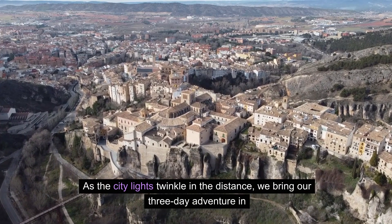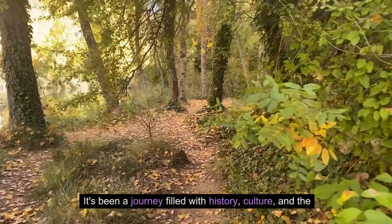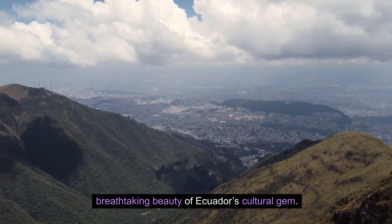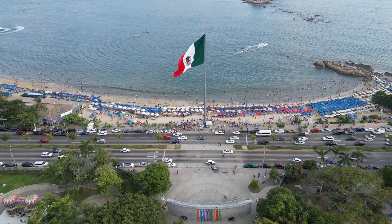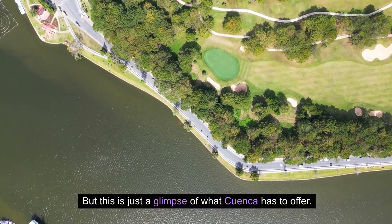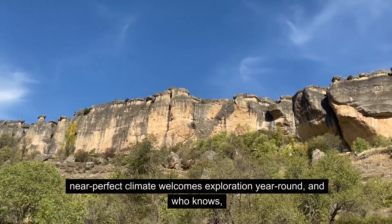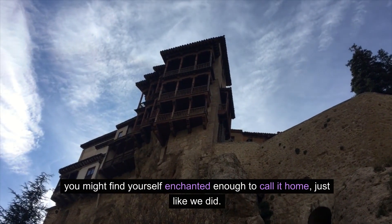As the city lights twinkle in the distance, we bring our three-day adventure in Cuenca to a close. It's been a journey filled with history, culture, and the breathtaking beauty of Ecuador's cultural gem. We've strolled through the historic streets of Cuenca, immersed ourselves in the natural wonders of Cajas National Park, and explored the ancient mysteries of Ingapirca. But this is just a glimpse of what Cuenca has to offer. If this journey has sparked your curiosity, consider extending your stay — Cuenca's near-perfect climate welcomes exploration year-round, and you might find yourself enchanted enough to call it home, just like we did.